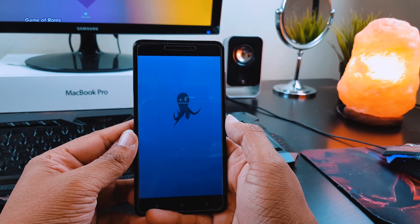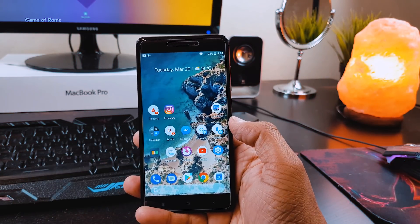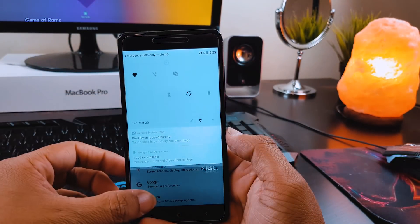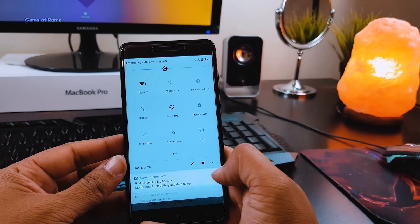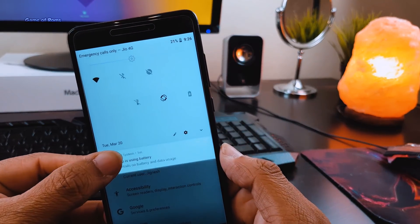As you can see, everything is so smooth — no force closes, no random reboots, everything is working properly. All the animations and the contrast between white and black is looking outstanding, and because this is a Pixel ROM,